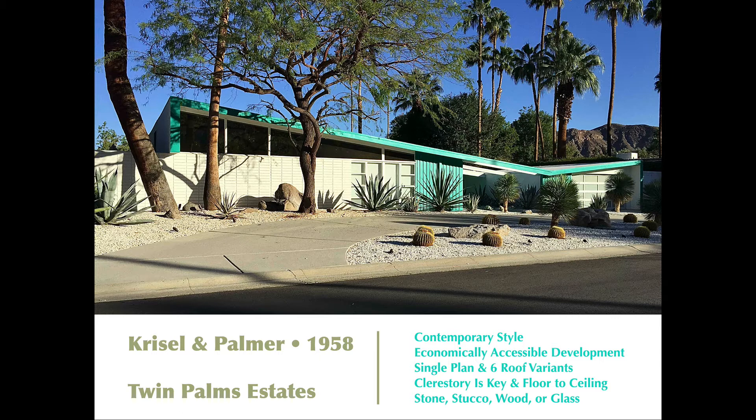It was designed to be an accessible development — not like building the Edris House or the Kaufmann House. These were more moderately priced; I believe they were around $18,000 to $22,000. You could get a swimming pool installed with that as well.